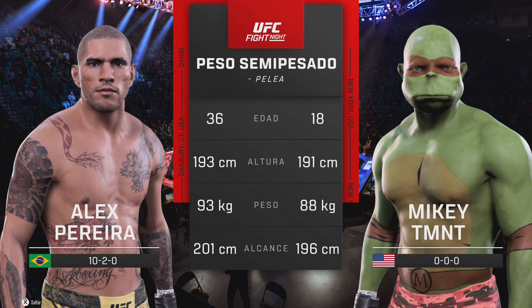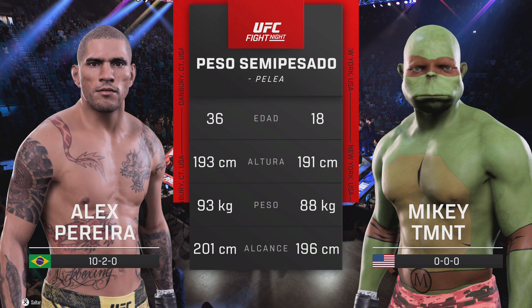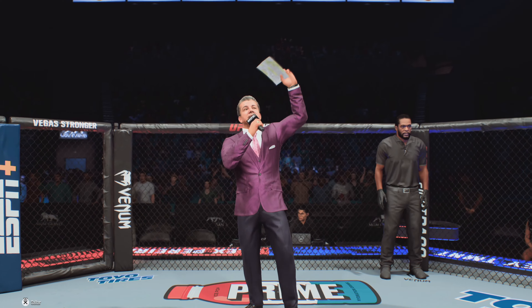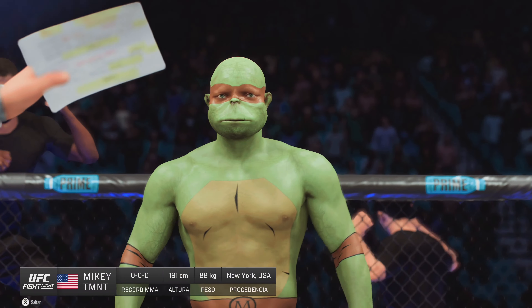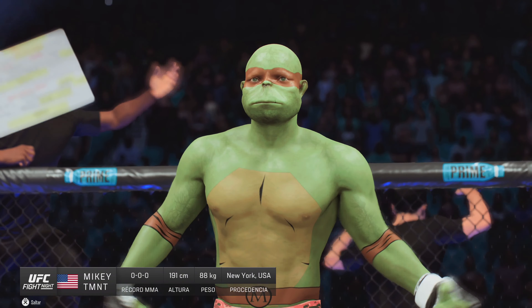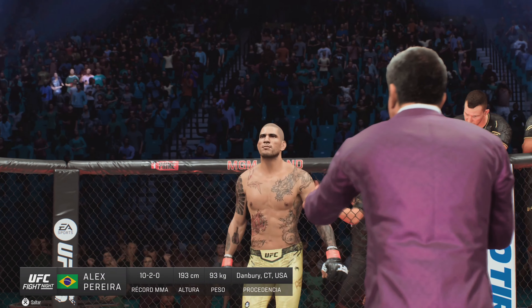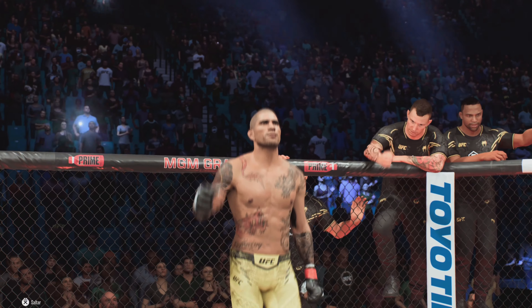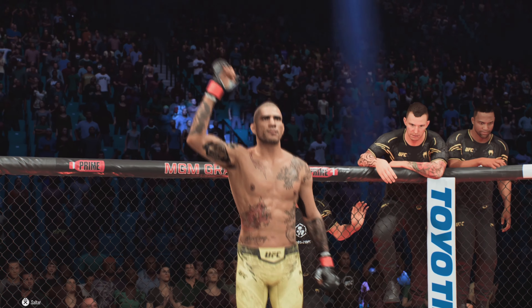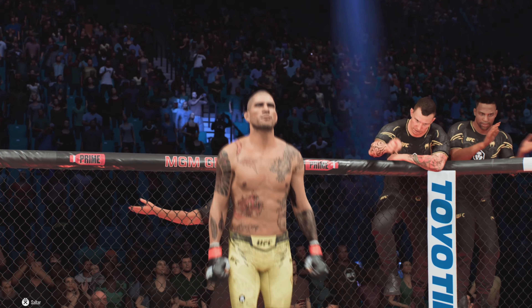Our tale of the tape for this light heavyweight tilt. Here's Bruce Buffer. Ladies and gentlemen, this fight is three rounds in the UFC light heavyweight division. Introducing first, fighting out of the blue corner. And now introducing his opponent, fighting out of the red corner — presenting the former UFC middleweight champion of the world, Alex Pereira.